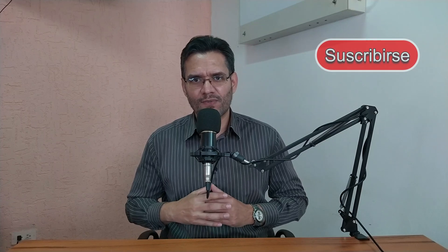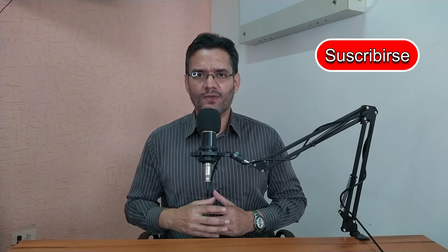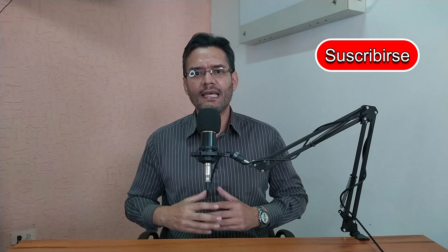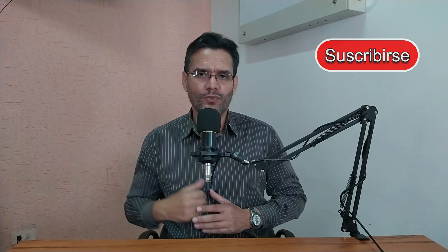Welcome to the channel NEDA in Ginecología y Obstetricia. Before starting today's video, I invite you to subscribe to my channel, dedicated to this wonderful world of gynecology and obstetrics. As always, all my videos I make with much love for all of you.